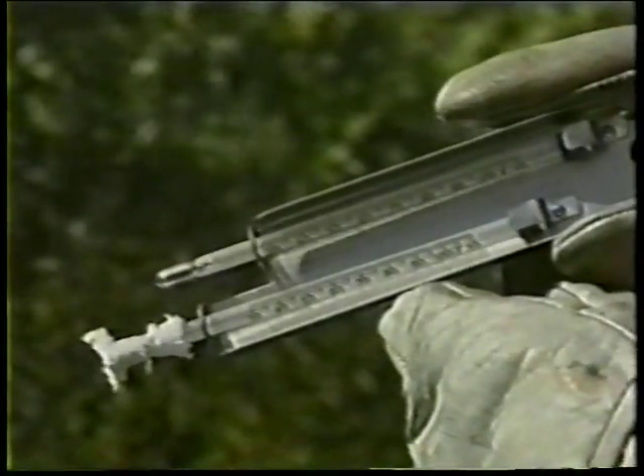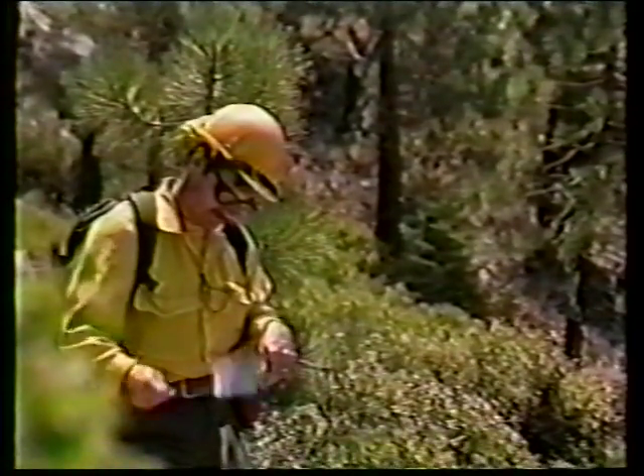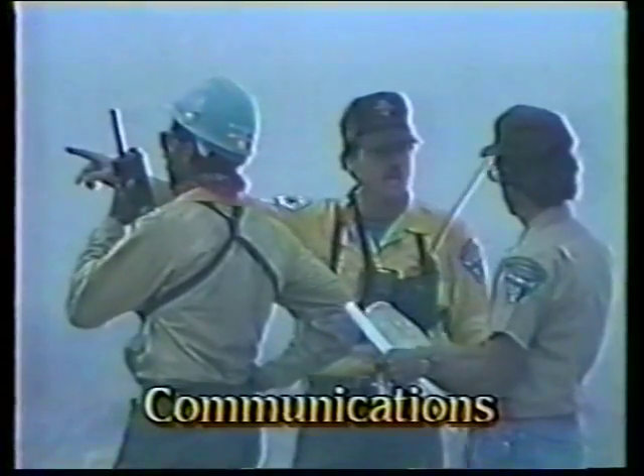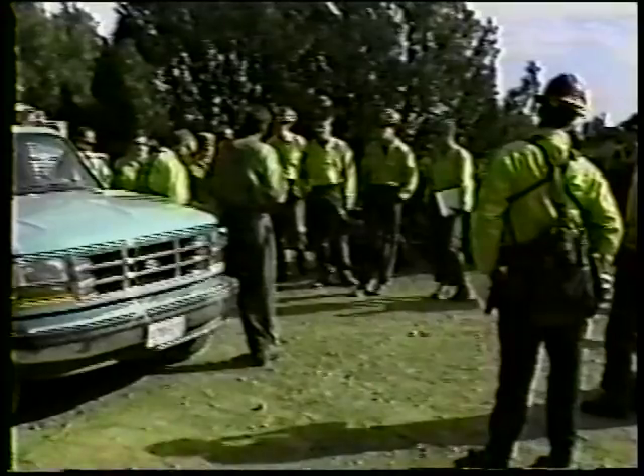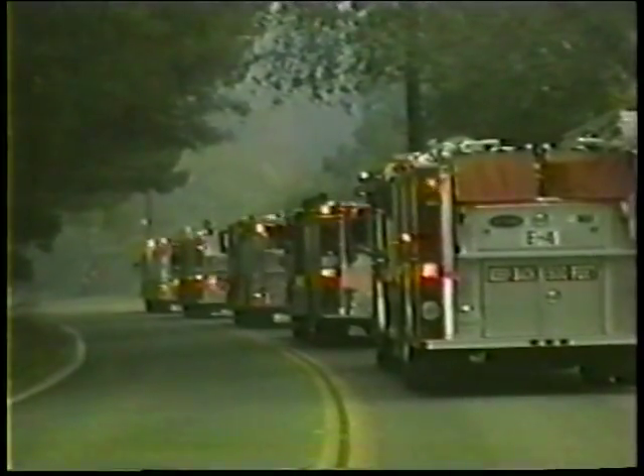The lookout needs to update the fire officer on any changes in the fire situation, and if a problem develops, he needs to sound the alarm early. He can tell the fire officer if the fire has spotted below his location or across the control line, or note changes in fire weather. A lookout should also take periodic weather readings with a belt weather kit and pass this information on to the fire officer, enabling the fire officer to adjust tactical plans. Remember that every member of the crew should note fire or weather changes and pass them on to the fire officer in case the lookout did not notice them. C stands for communications — communications can be a problem on any large wildland incident.